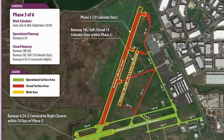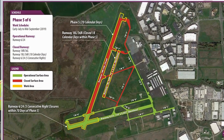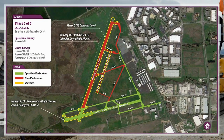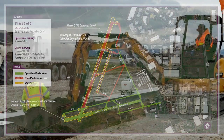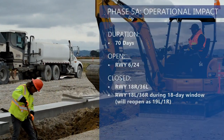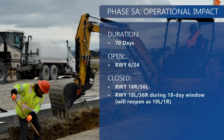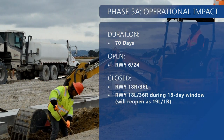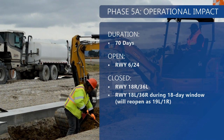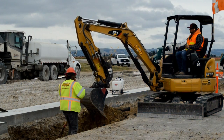The subsequent Phase 5A, a 70-day phase, will be very similar to Phase 4 but without the need for back taxi operations when Runway 624 is open and Runway 18R/36L is closed. Additionally, within this 70-day phase, there will be an 18-day window where Runway 18L/36R at 2,500 feet long will be closed for resurfacing. Please note that when this runway reopens, it will be renumbered as 19L/1R.